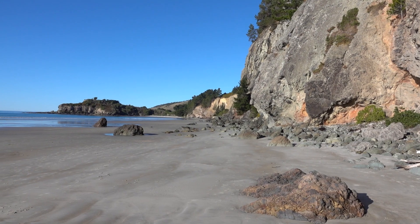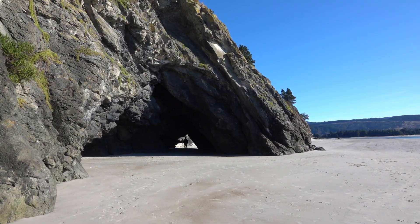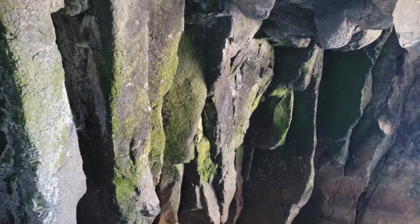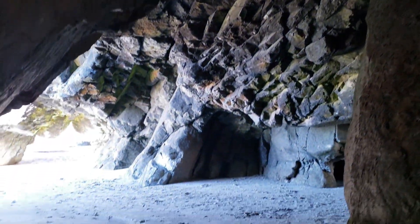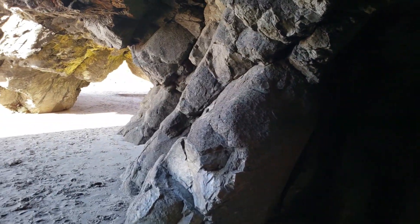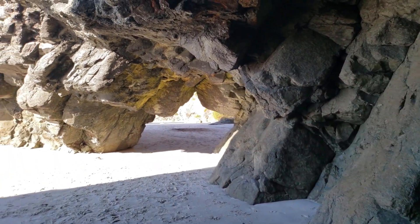Doctor's Point is a hidden gem in Dunedin. The huge arches provide a wonderful glimpse inside these spectacular basalt columns. Not only is it a beautiful beach off the beaten path,